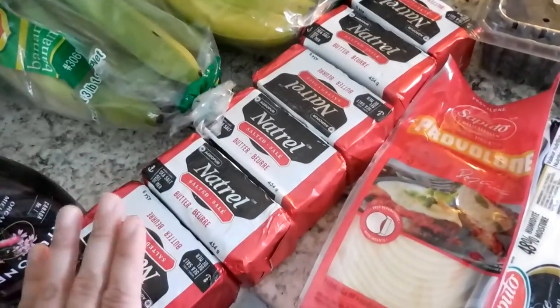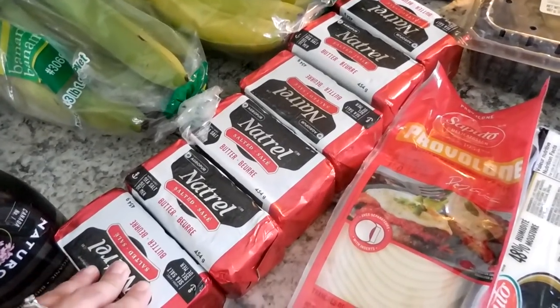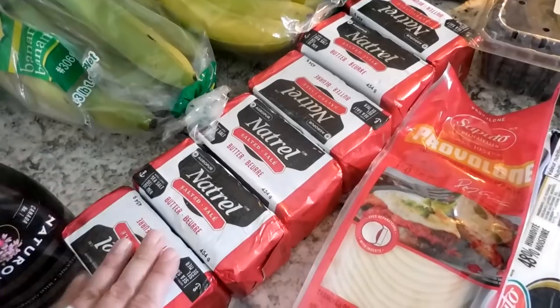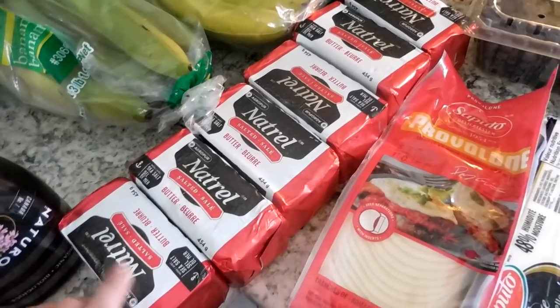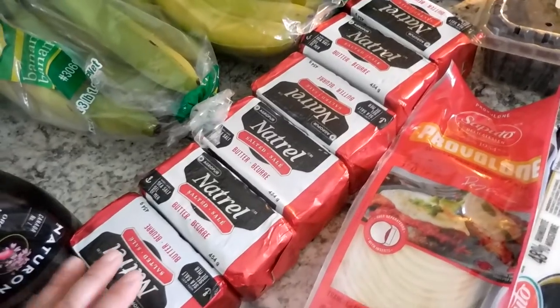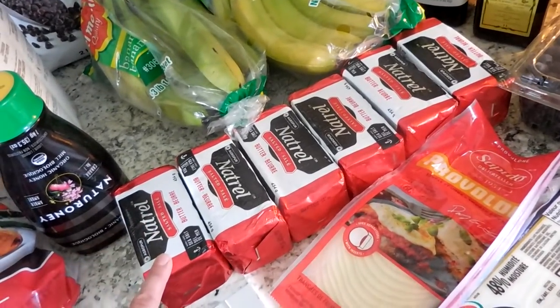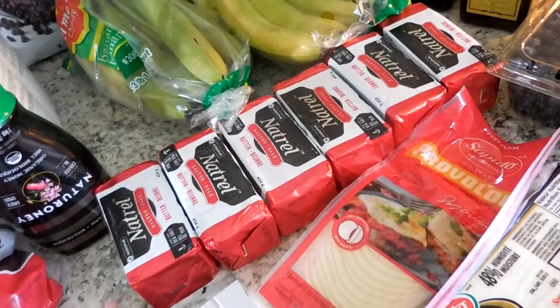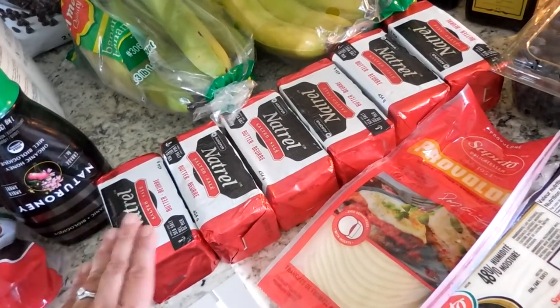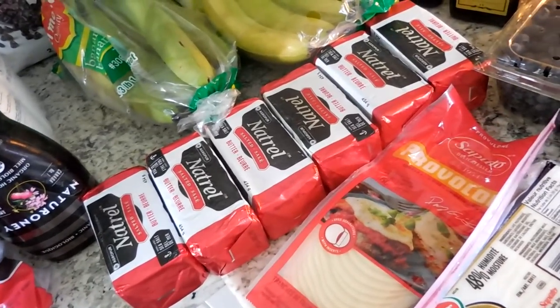I got six butters. I love to have my freezer stocked with butter because I love to bake and cook, and butter is a fat that we use quite often. But we ran out — I haven't been to Costco in several months, and Costco is the best place to get butter because it is the cheapest place. So I just stick these right in my freezer and pull one out when I need a new one.